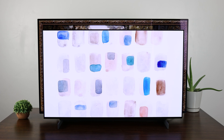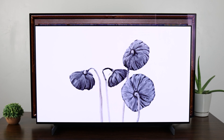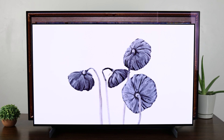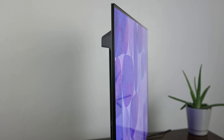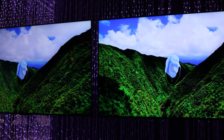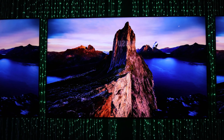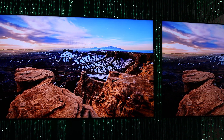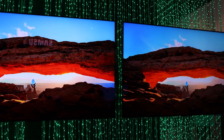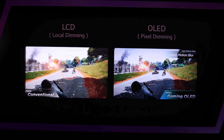The LG G3 has men all over the world more excited than they've been in years because allegedly it'll be increasing brightness substantially over last year's model, thanks to a new tech called MLA, which helps focus and recapture lost light, meaning we could finally have an incredibly bright OLED. But unlike mini LED, OLED will give you the incredible response times and perfect per-pixel dimming you've come to expect.